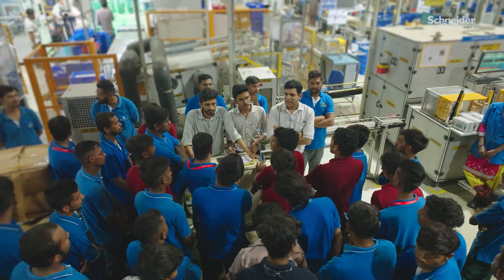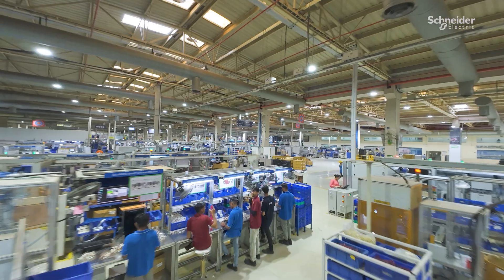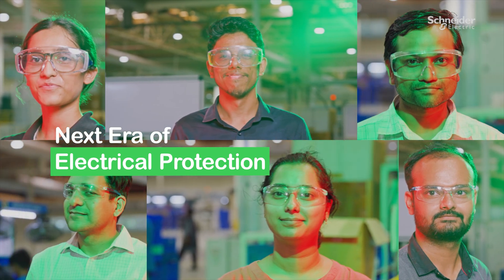At Vadodra, we bring together empowered people, global expertise and future-ready talent, driving the next era of electrical protection.